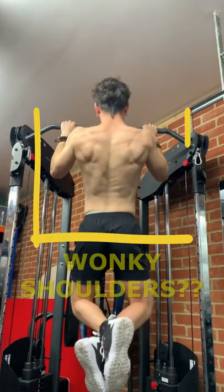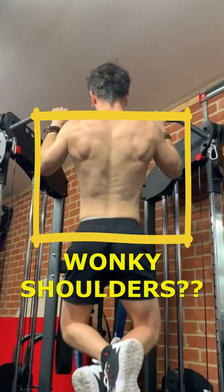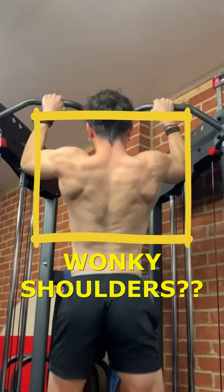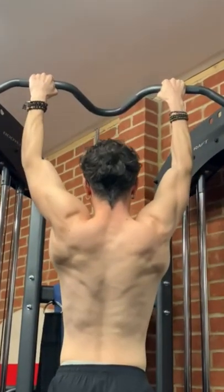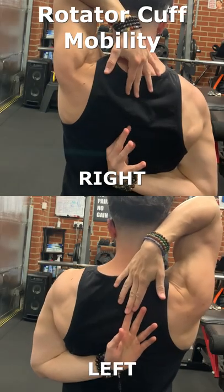Do your shoulders look something like this? If they do, it's perfectly normal and it's really nothing to worry about. Everybody will have one shoulder blade that sits slightly higher and one side that is slightly tighter. Your dominant side will usually sit lower due to its usage during common, everyday movements and functions.